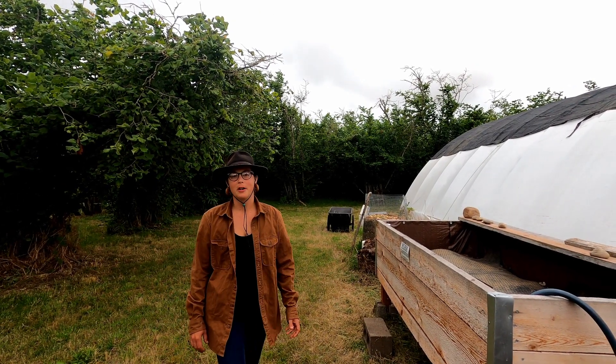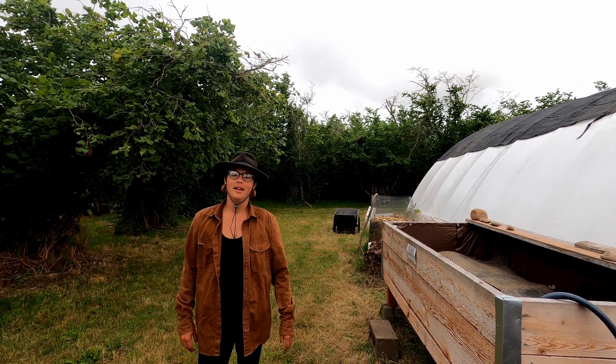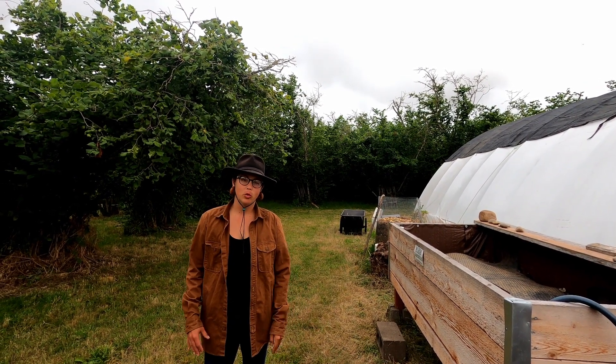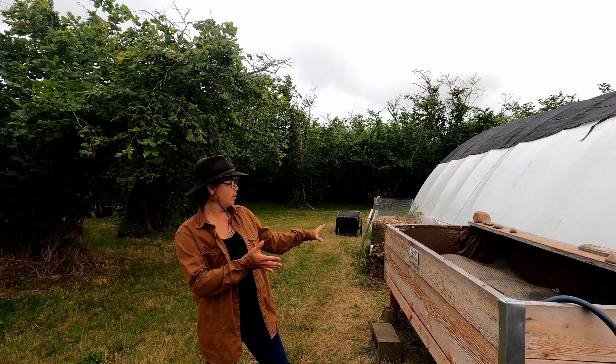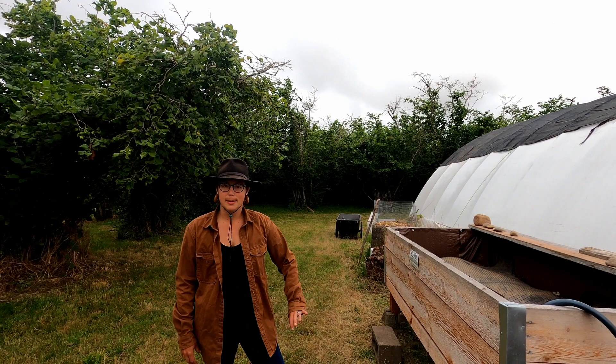Hi, my name is Jenna. I'm with Parker Learning Gardens and we're going to talk about some worms today. I want to start out with a little bit of worm biology and I will be using our worm bin composting system over here as a demonstration.